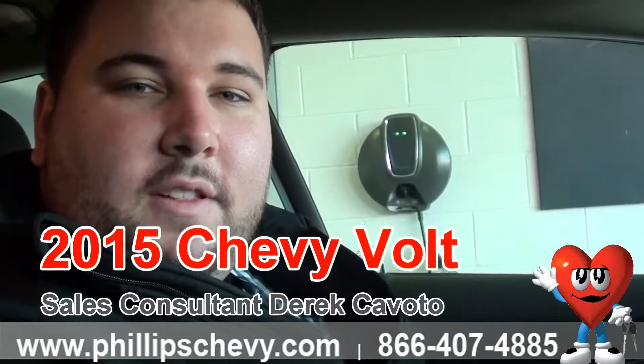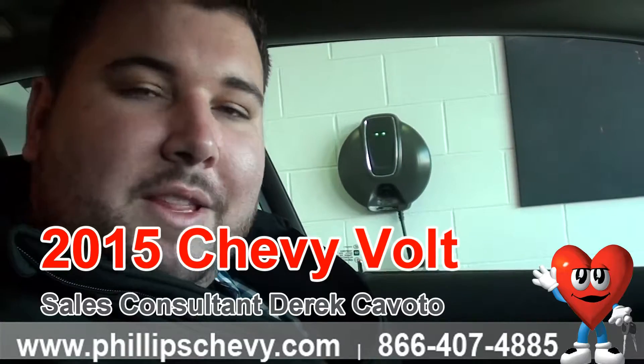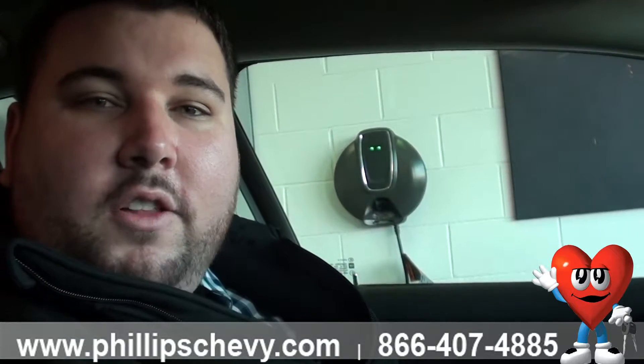Hello, this is Derek over at Phillips Chevrolet. I want to talk to you about the 2015 Chevy Volt — just some of the safety features that this vehicle has to offer. I'm not going to go over all of them because this is ranked one of the safest vehicles that we do have, but I want to go over some of the major ones.